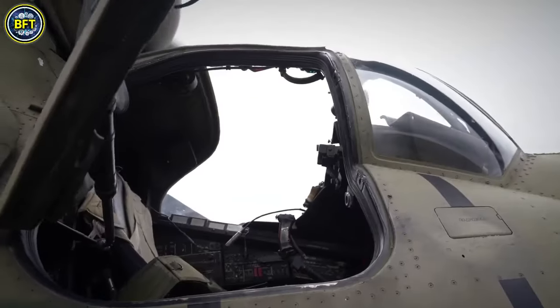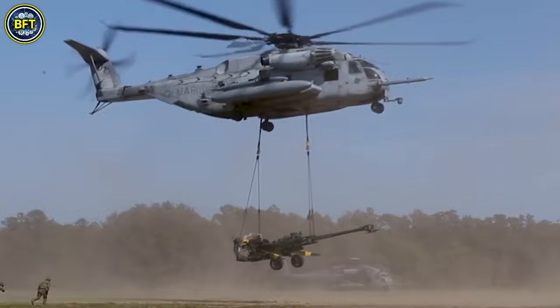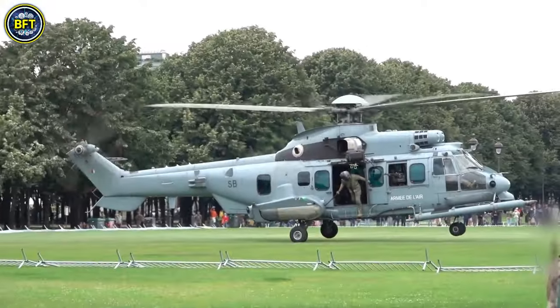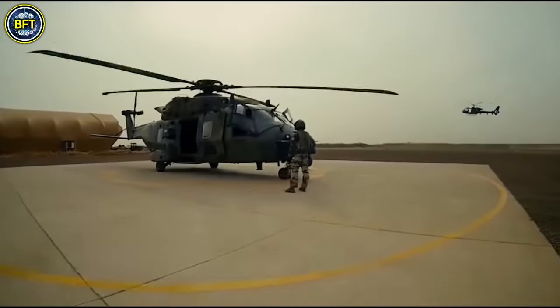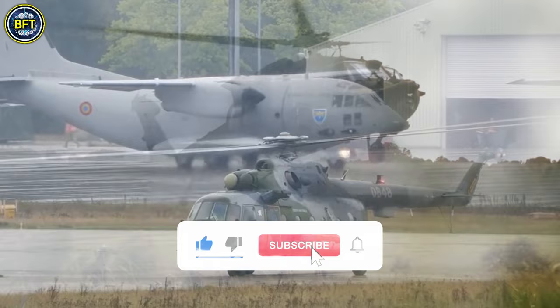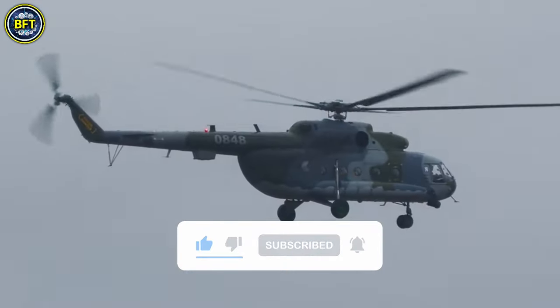Before we dive in, if you haven't seen the first part, be sure to check it out — I'll leave the link here. And if you want to discover the best military vehicles that redefine warfare across the globe, subscribe to the channel. Thanks for your support.